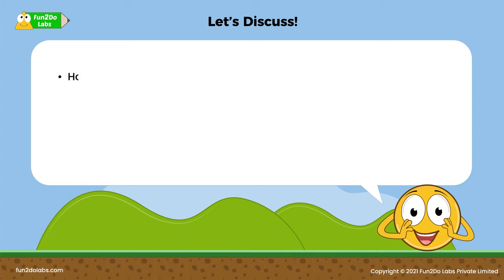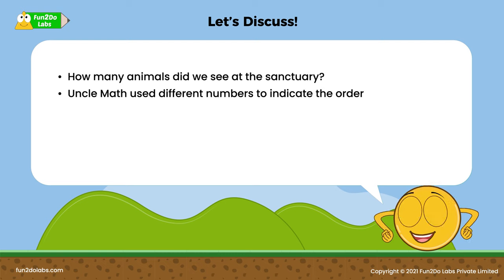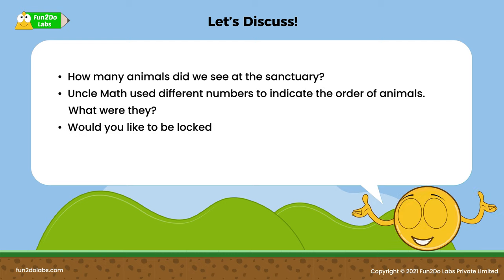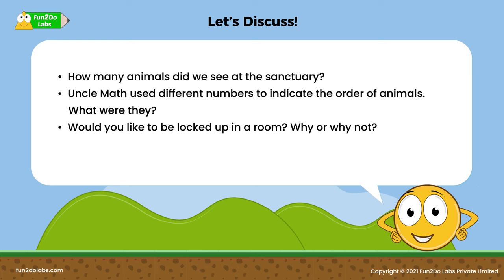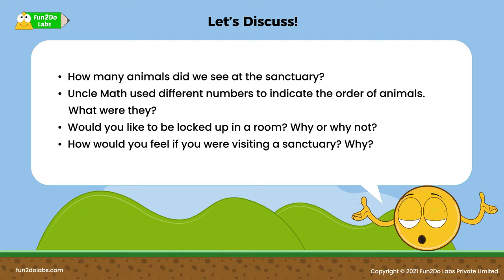Let's discuss! How many animals did we see at the sanctuary? Uncle Math used different numbers to indicate the order of animals — what were they? Would you like to be locked up in a room? Why or why not? How would you feel if you were visiting a sanctuary? Why or why not?